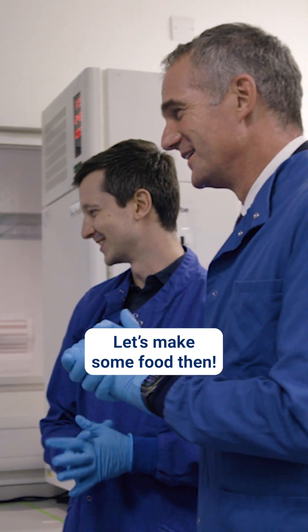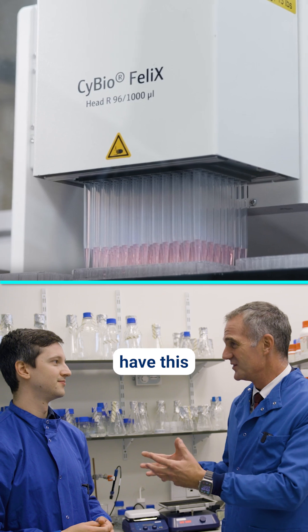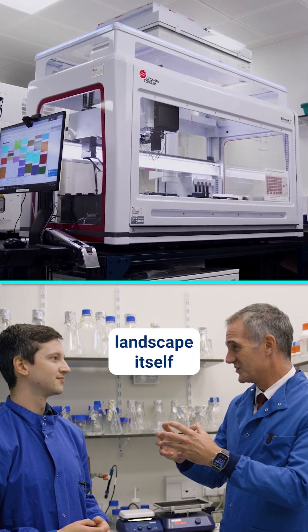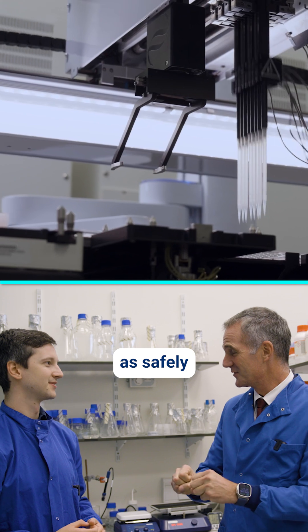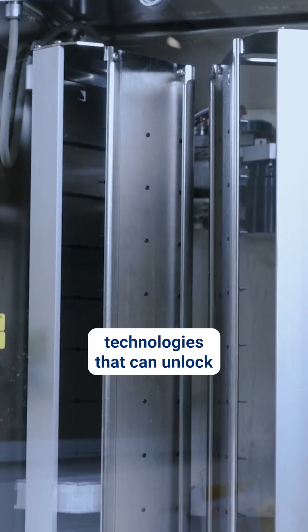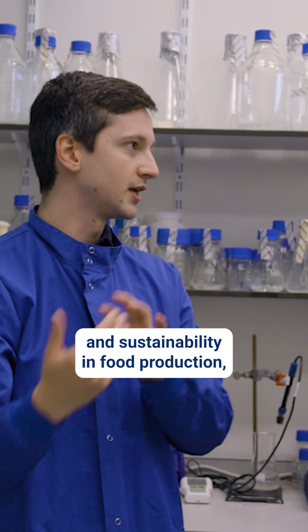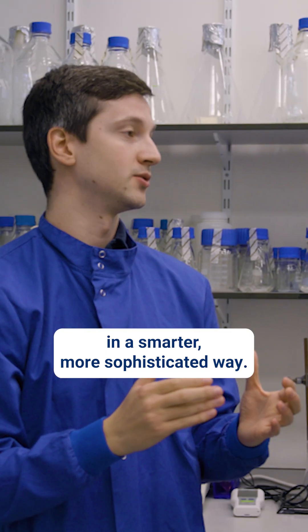Let's make some food then. What I'm trying to do is set up a kind of task force approach so when you have this innovation, the regulatory landscape itself will grab hold of your innovation and help you get through as safely and swiftly as possible. It's not to lower or change standards. It's about how do we look at new technologies that can unlock resilience and sustainability in food production, for example, in a smarter, more sophisticated way.